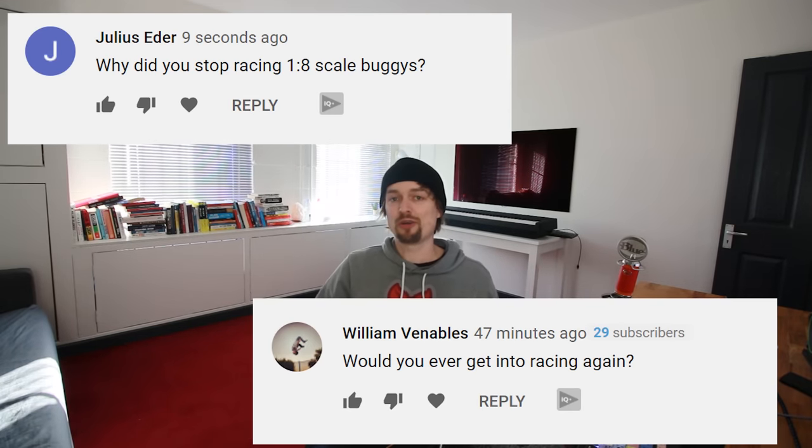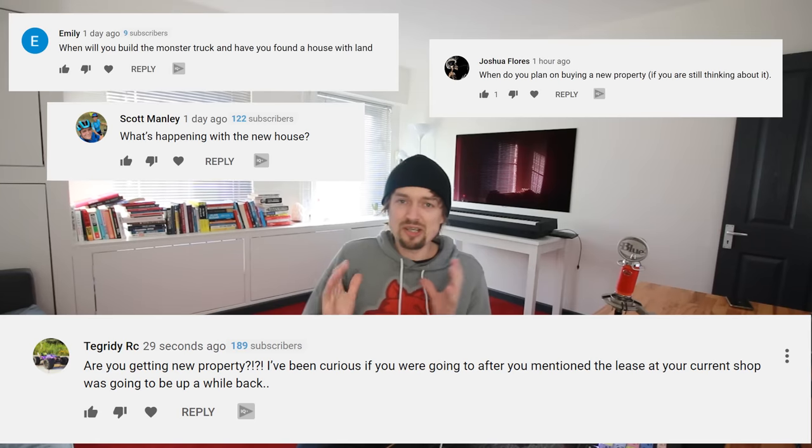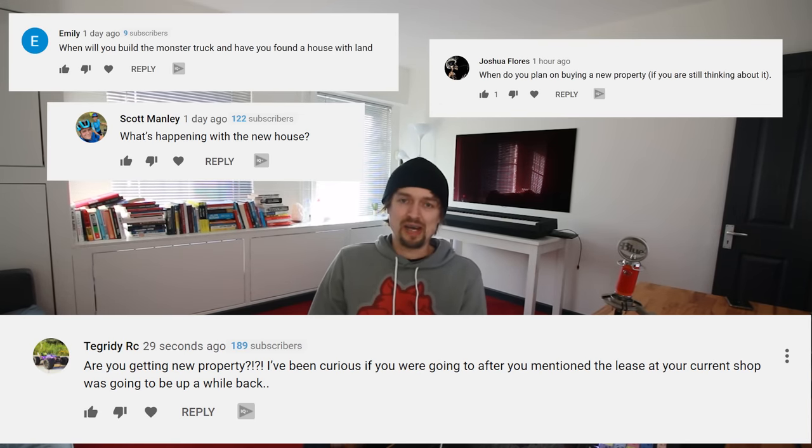Julius asks why I stopped racing 1/8 scale buggies and if I'll race again. I prefer bashing. Racing is a lot more serious — if you're clowning around or accidentally bump into people, they get upset. I've been to many race clubs and some of them you get guys who've spent a ton of cash, they're really competitive, and it doesn't even look like fun with all the moaning and shouting. I'd rather go out with a bunch of mates, bash RC cars, and have a laugh. For me, bashing is where the fun's at.